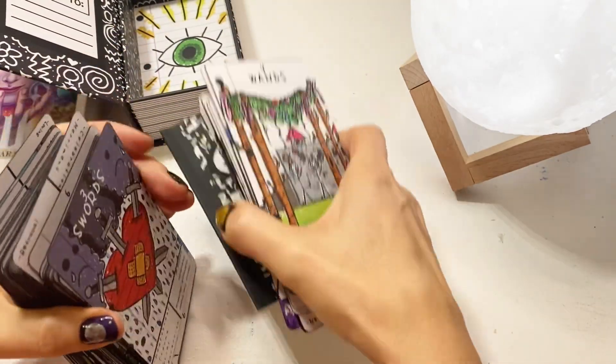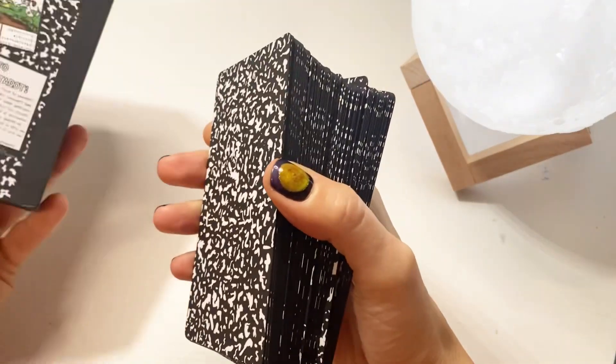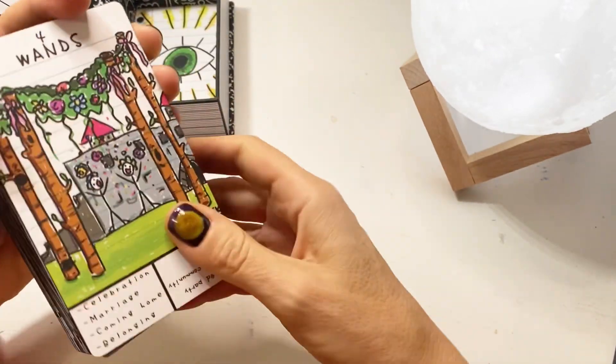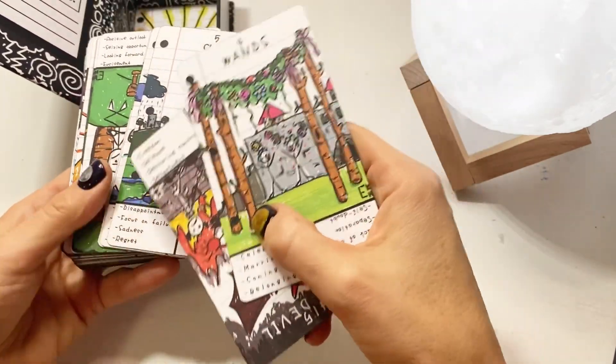It's really well made. As you can see, it comes with this hardy box — really beautiful. And she has created it as if it was drawn, like hand drawn on a piece of notebook, as you can see with those holes.